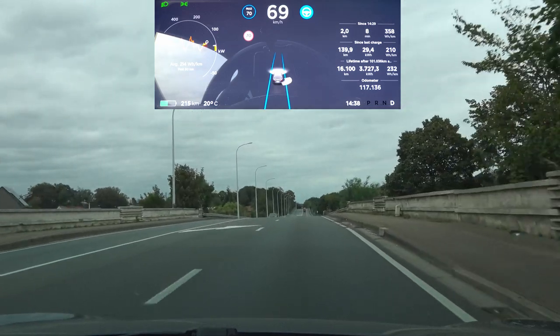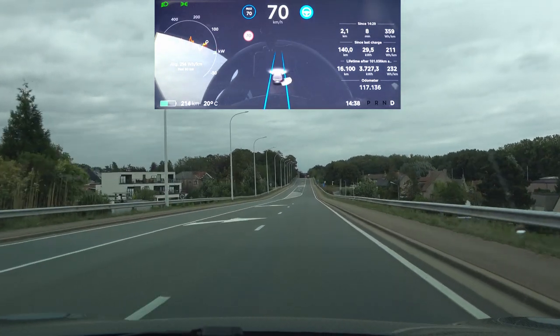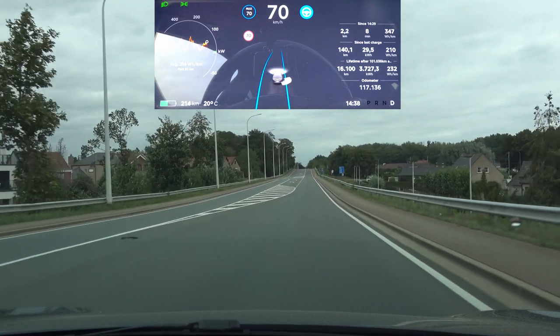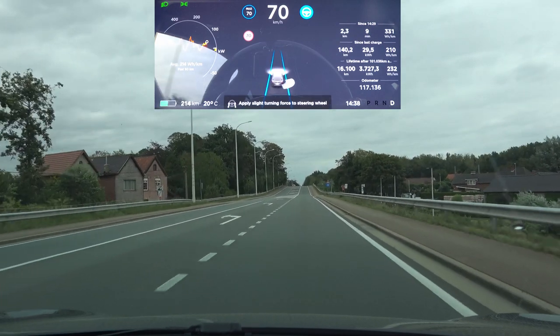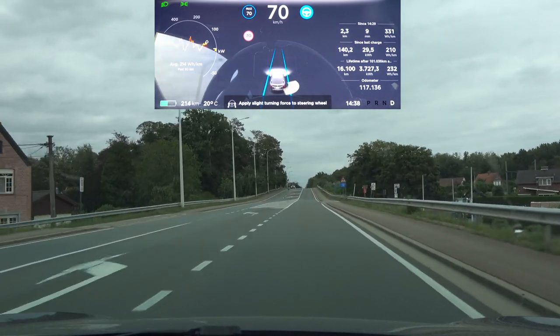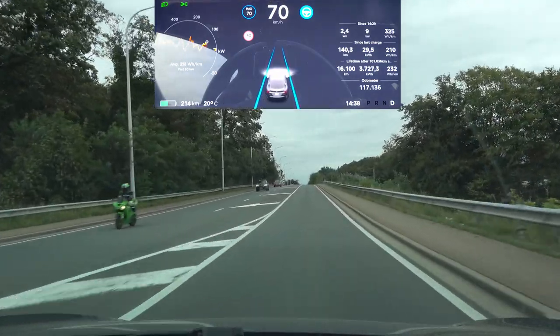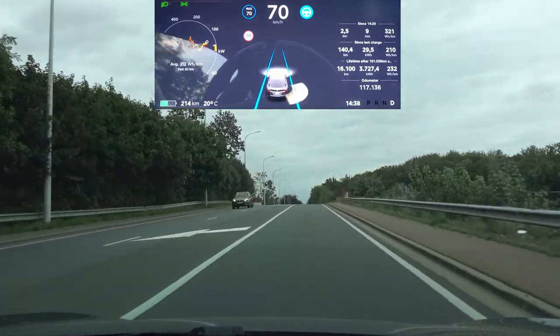Coming at the top, going straight — no problem whatsoever. Now here the lane markings disappeared. Yep, once more a slight deviation towards the center as it starts to think that the lane is bigger than it actually is. But nothing to be too concerned about.